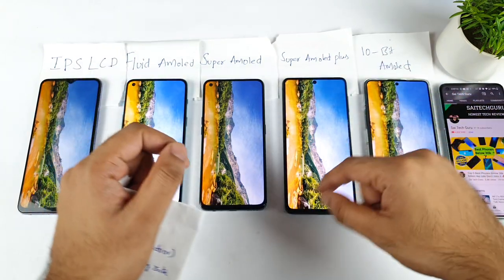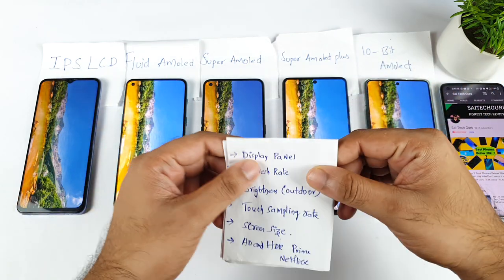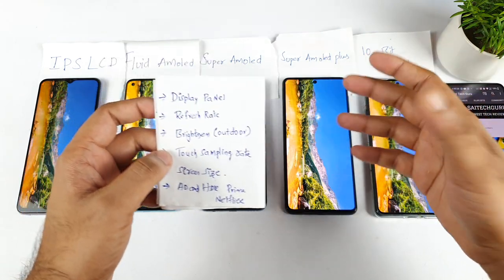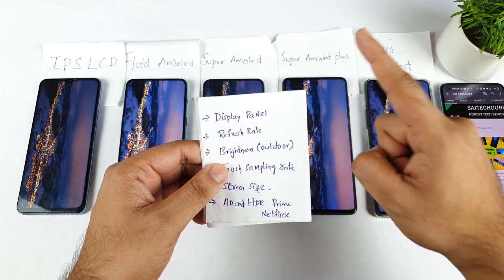The 120Hz recommendation is mainly applicable if you're gaming-oriented. If you're a normal user who buys the phone just for entertainment — not for heavy gaming — then you can select a lower refresh rate without a problem. But my preference remains: AMOLED panel in the first category, and 120Hz refresh rate in the second category.